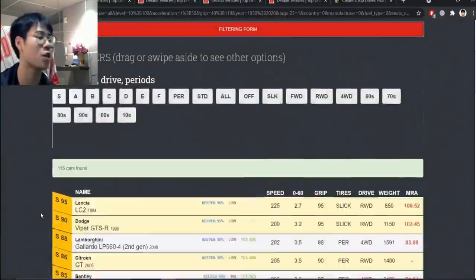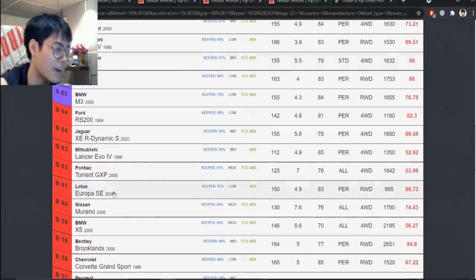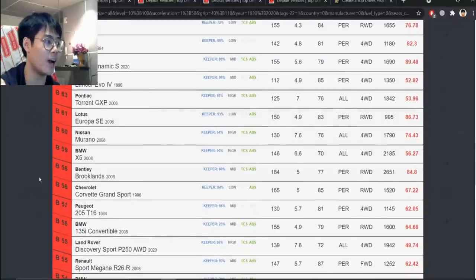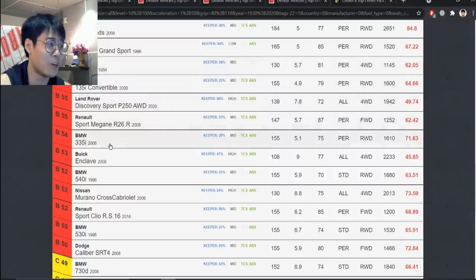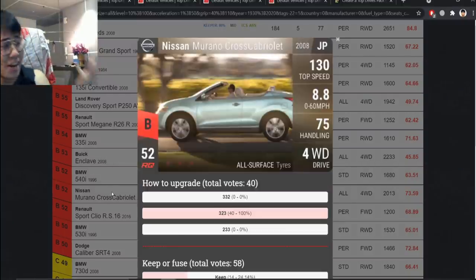Next up is Year of the Rat. I'm going to leave it at I'd Rather Die. Every single ultra rare here was just bad — half the pack is lower rares. The i35, Discovery Sport, the MéGane, the 335, the Enclave, the 540, the Cross Cabriolet — the only person that actually likes the Cross Cabriolet is Oxygen. The Caliber is a mess, Grand Sport is decent, the T16 is decent.